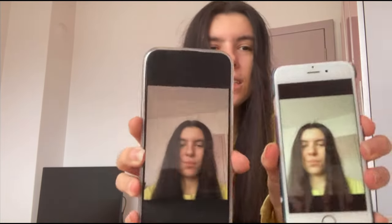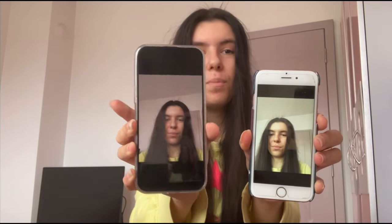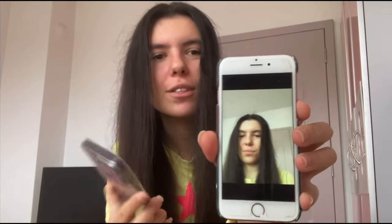Looking at the selfie results side by side: there's already a very big difference. The 14 Pro Max has more true-to-life tones, while the 6s selfie looks more whitish and pale. My skin doesn't actually look as pale as it does on the 6s photo — even the iPad I'm filming with shows that. So the selfie quality is noticeably better on the 14 Pro Max.